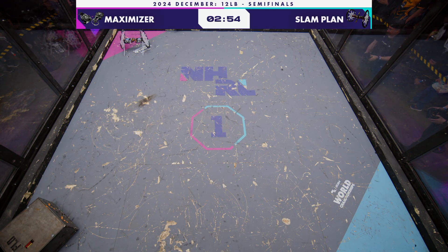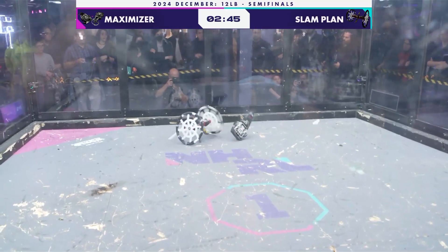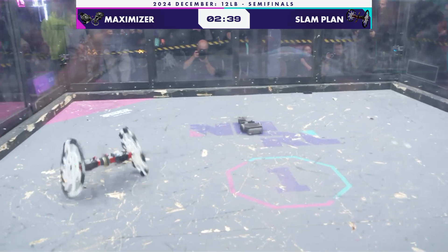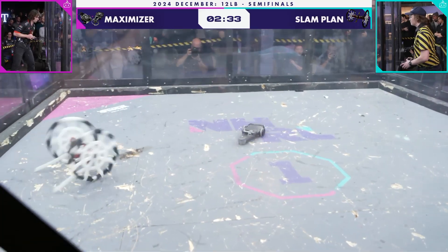Stuck in the corner. Slamplan taking full advantage, landing a few big hits right off the bat. You can see that Maximizer started in the overhead spinner configuration. It looks like the weapon is kind of an odd shape here on Maximizer. I wonder if they're trying to eat away at those center supports on the legs. Yeah, that weapon is set up for deep penetration into those wheels.